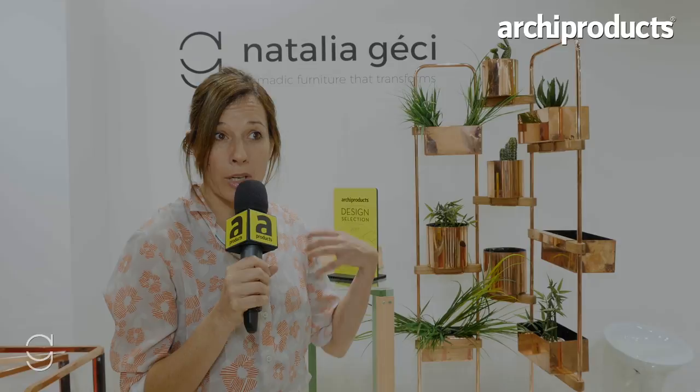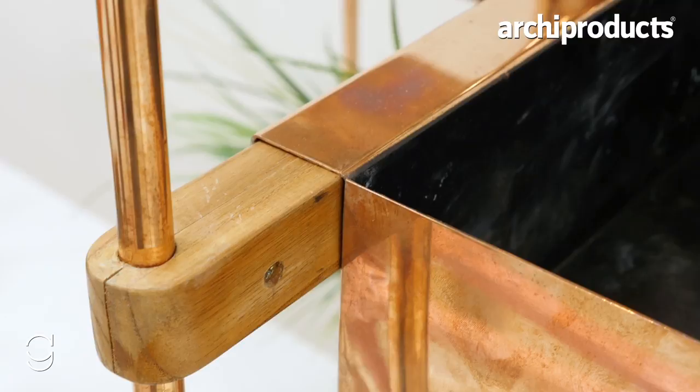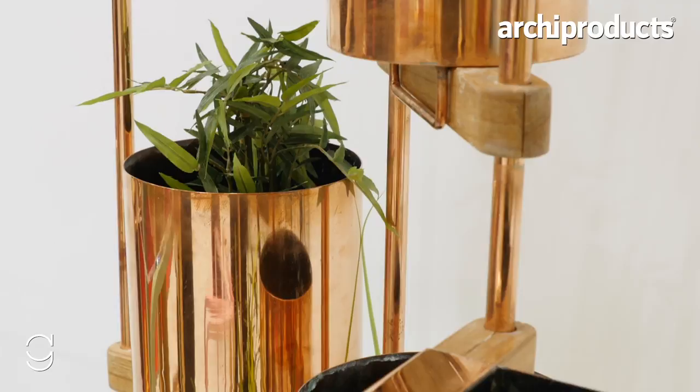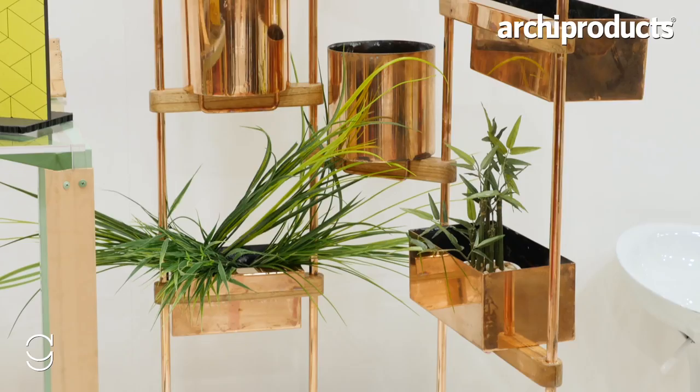It's a nomadic furniture collection because I am a nomad myself, me and my family. We move a lot so I need furniture that's light, flexible, personalized. In each new home I have different spaces and my furniture is like a skeleton, a structure from which I start to add, but I always take the basic things with me.